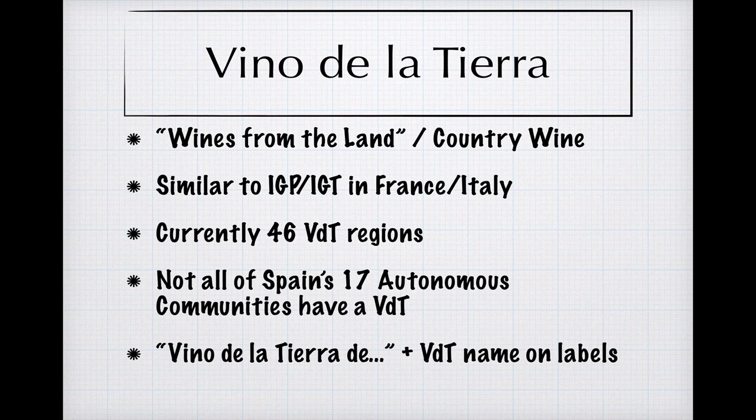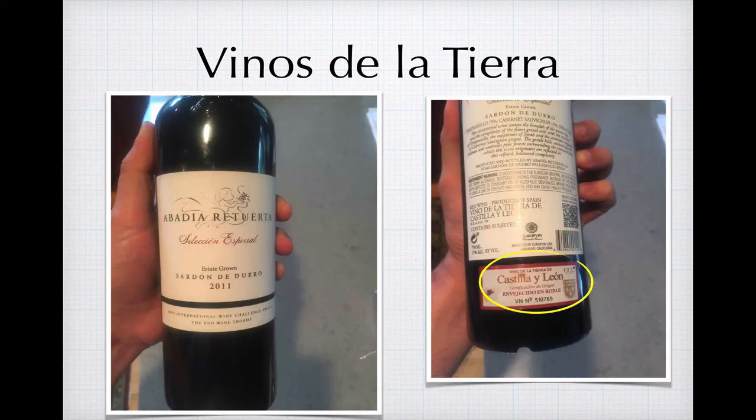You'll know you're getting a VDT when you see the words 'Vino de la Tierra de' on the label, followed by the name of the VDT region where the wine was produced. Here's a very highly regarded example of a VDT. It's a blend of Tempranillo and two international varieties, Cabernet Sauvignon and Syrah, and the use of international varieties is probably the reason it's not classified at the PDO level for its region. On the reverse, you can see a label that designates this wine as a Vino de la Tierra de Castilla y León, the VDT where it was produced.